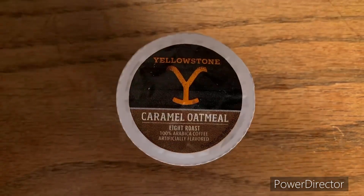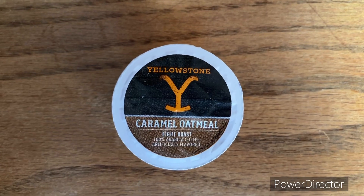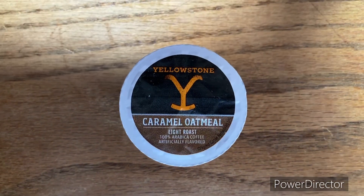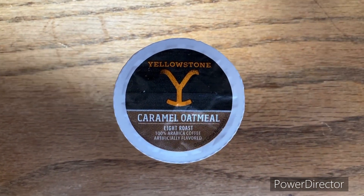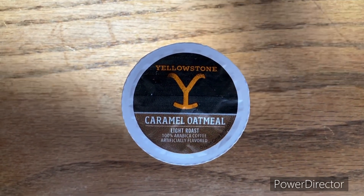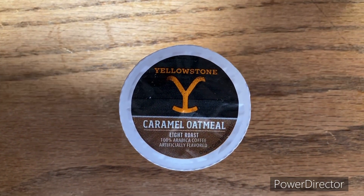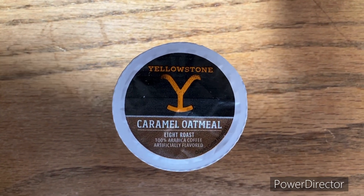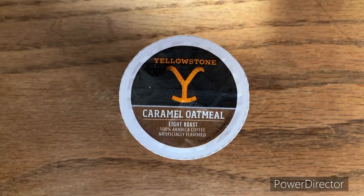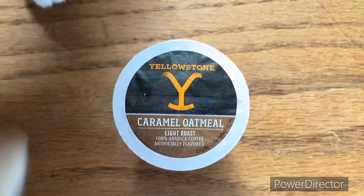So y'all, what's the deal here with Yellowstone? I mean, maybe this is a brand of coffee that's been around a while, but the first thing I think of when I think Yellowstone, I automatically think of the TV show. And caramel — I get caramel flavoring in coffee, I get it because you know they have additives you can put in there. But oatmeal and coffee? I don't know, we're going to check this out.